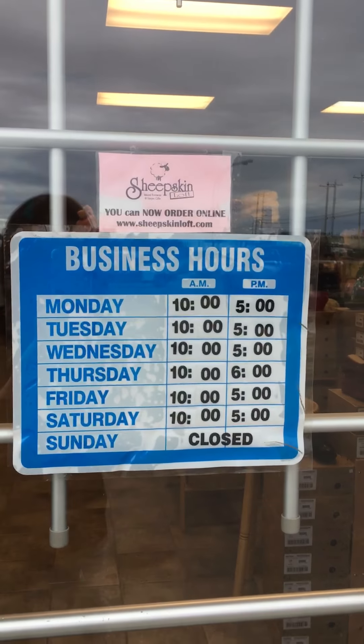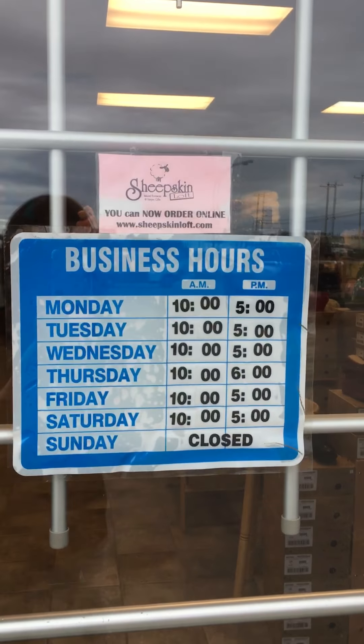Come in to Sheepskin Loft and see what's new for fall and winter. Open late Thursdays to 8, opens up at 10 every morning. Great gift shop to get ideas for your Christmas shopping. Come on in.